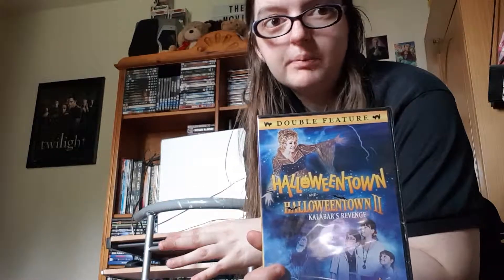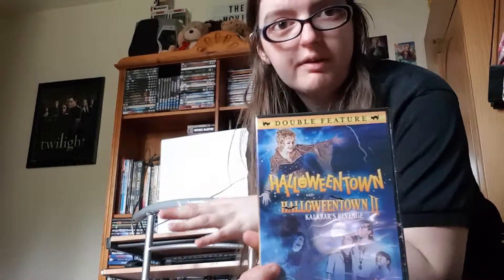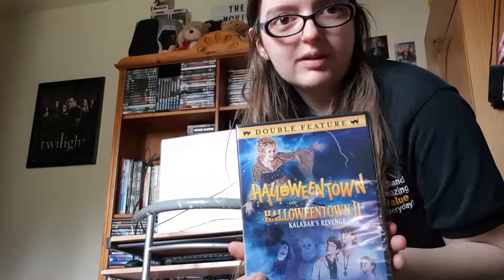Every single DVD that you see on this channel I will be reviewing — going through the cast, the trailer, the actual film, everything. I am going to be including box sets, so it will probably take me several years to go through my collection. I do want to start reviewing classic Doctor Who, so I'm going to be literally reviewing every single serial.